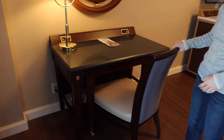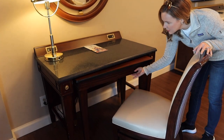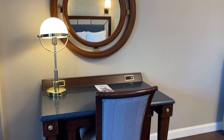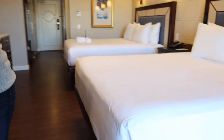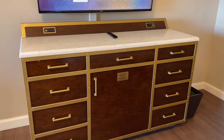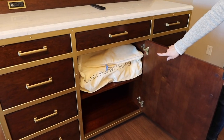Now we have this vanity — I guess a desk. There's a space here so you can pull this out; if you've got room service this would come in handy. There's a lot of space in this room. You can put suitcases under the bed — there's a ton of space under there. Lots of storage overall. In the main drawer there's an extra pillow and blanket.